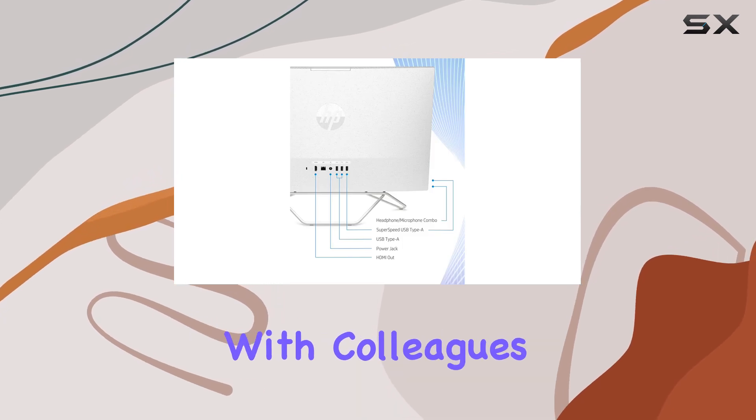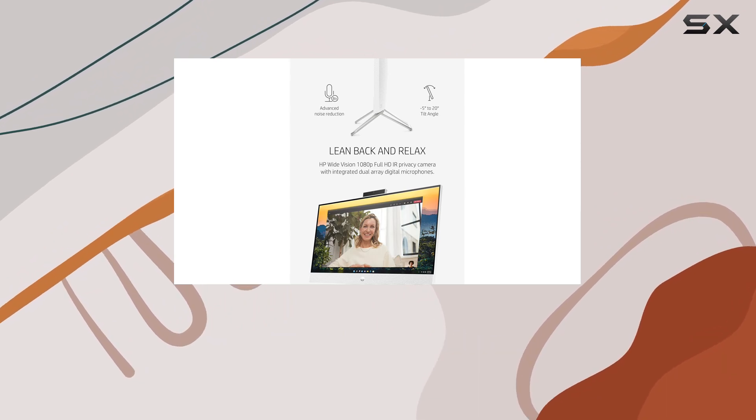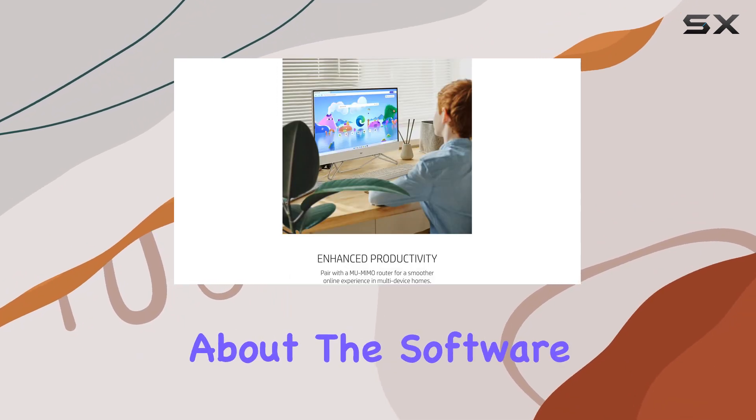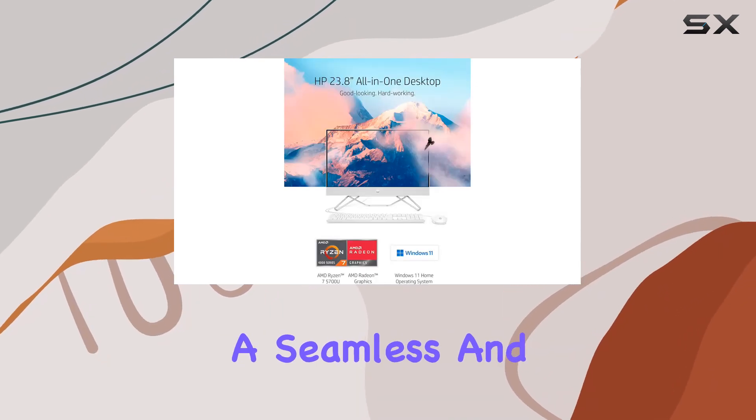Whether you're video conferencing with colleagues or catching up with family, this camera ensures clear, high-quality video and audio every time. And let's not forget about the software — running on Windows 11 Home,